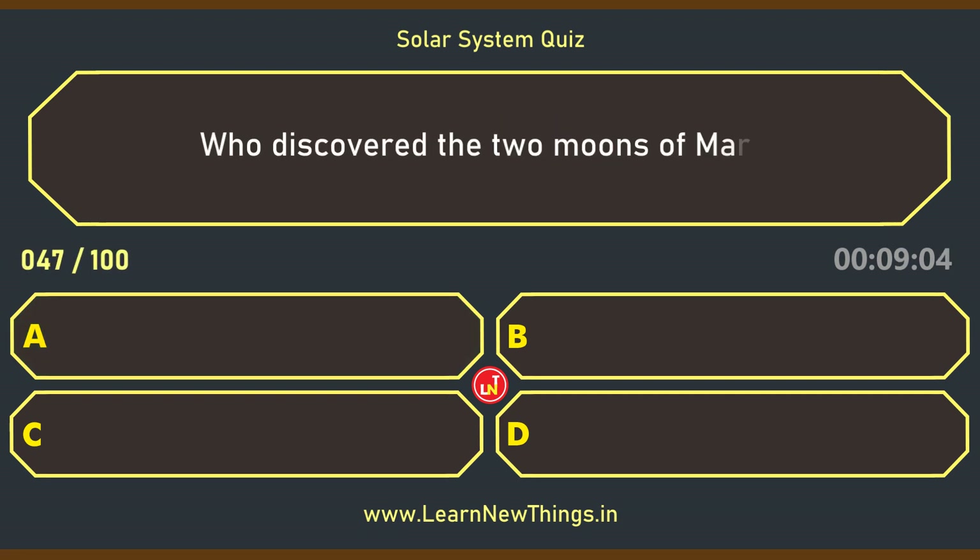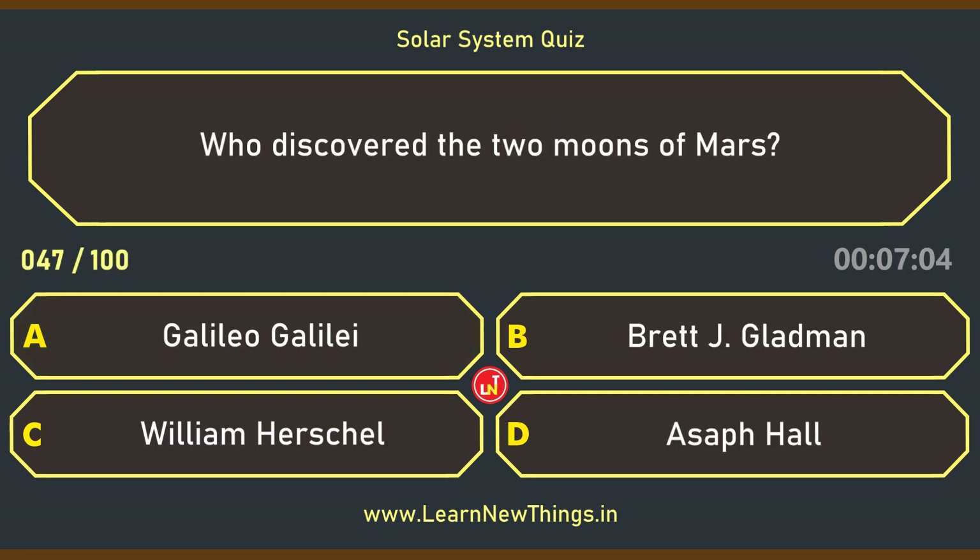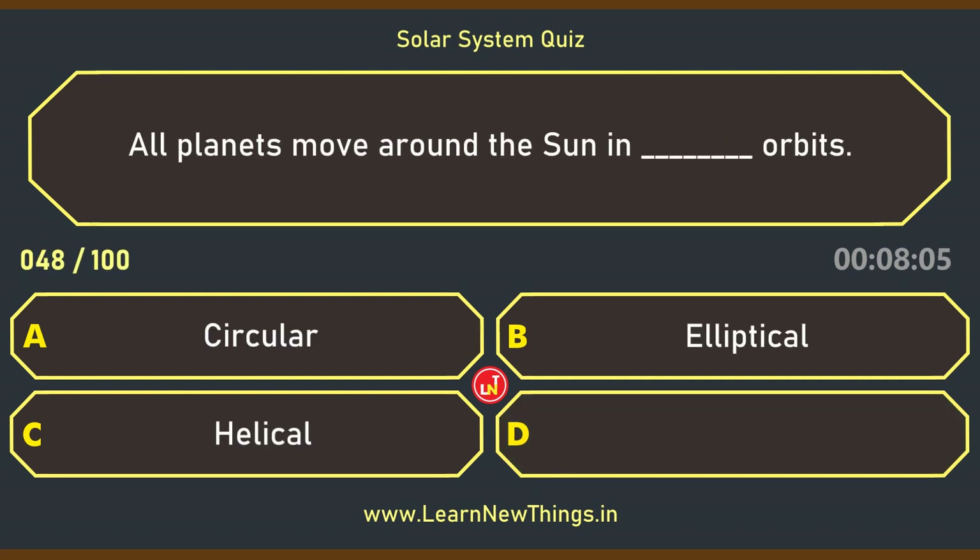Who discovered the two moons of Mars? Asaph Hall. All planets move around the sun in what type of orbits? Elliptical.